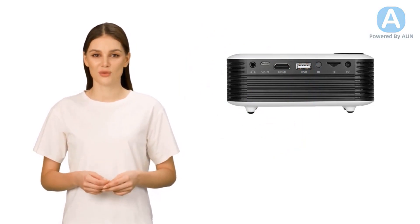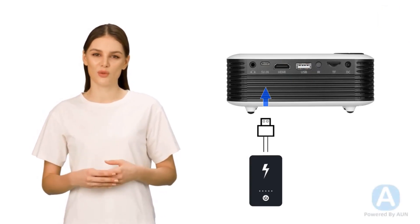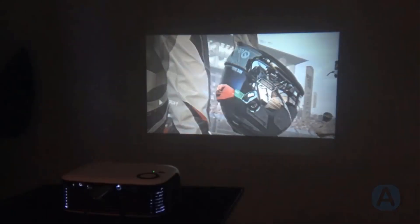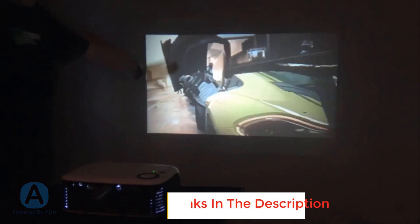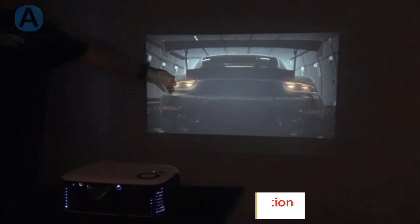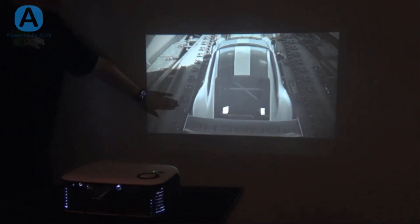Its compact size makes it ideal for presentations, while its full HD 1080p resolution gives crisp and clear visuals. It features advanced LED technology for sharp, detailed visuals with rich color reproduction and wide color gamut. With a maximum brightness of 2000 lumens, it projects clear images even in brightly lit rooms.